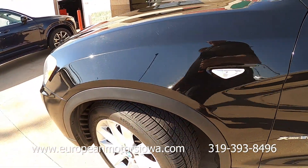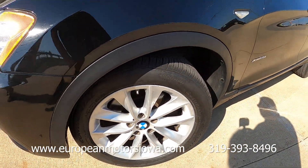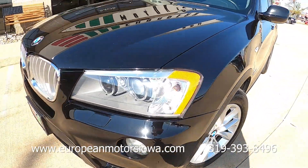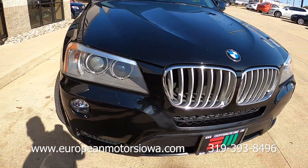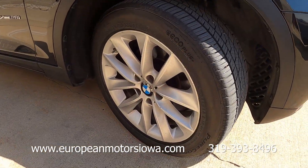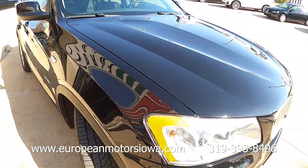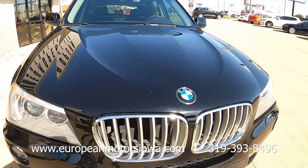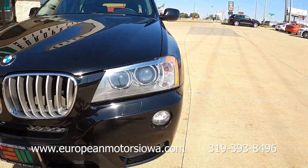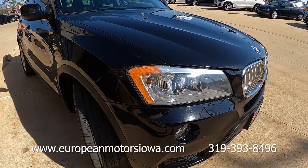I almost hate to bring it up because I know folks around the country are struggling with hurricane-type issues, but we just have not had any rain whatsoever — no clouds in the sky to help filter some of the sun. I apologize if that's coming through kind of harsh, but hopefully you can see this is a really nice X3.